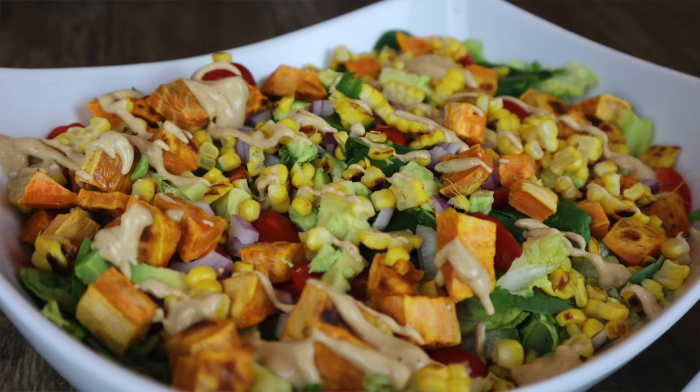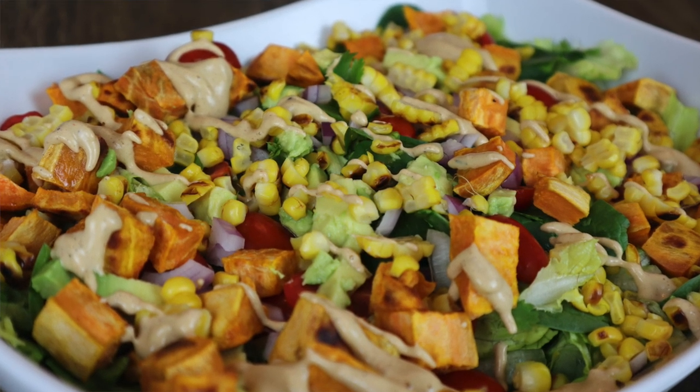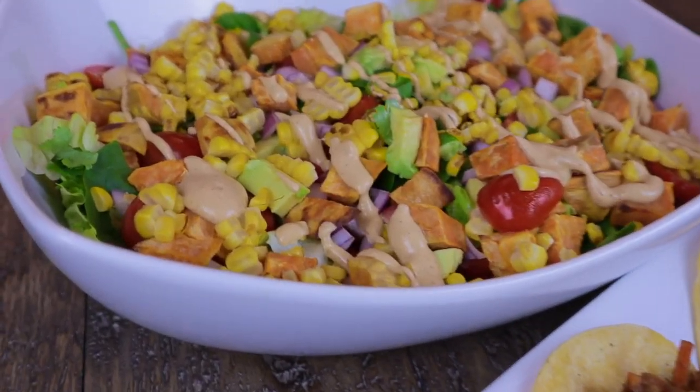Thursday we had a delicious meal to make up for it. We had tacos with barbacoa, and on the side we had this grilled corn salad with roasted sweet potatoes, tomatoes, avocados, and lettuce — so much stuff in it — and we made a chipotle ranch dressing to go on top. Everyone loved it, no leftovers. Even my 18-month-old ate about two of the tacos on her own. We used little corn tortillas and kept it very simple. We also had a little bit of that queso dip with chips.